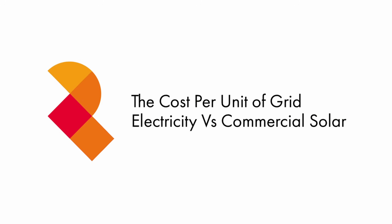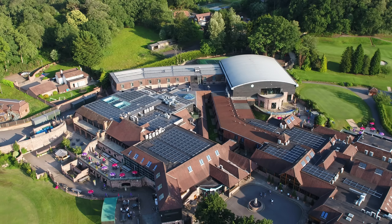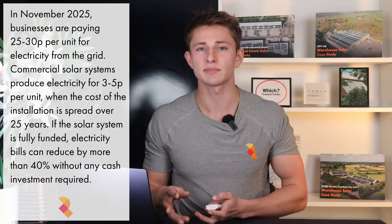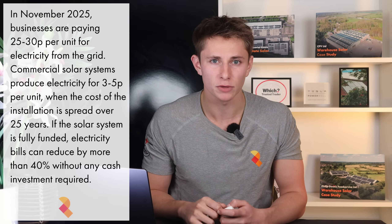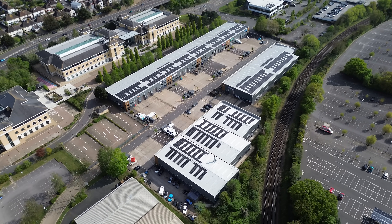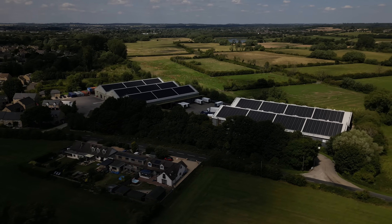Let's start with a simple comparison. Right now, most UK businesses are paying between 25 and 30 pence per unit for electricity from the grid. But a well-designed commercial solar system, when you spread its cost across 25 years of operation, generates electricity for the equivalent of just 3 to 5 pence per unit. That means solar power is now up to 10 times cheaper than buying electricity from the grid. And because there are no fuel costs, no exposure to global markets and no contract renewals, that price will stay fixed. Every unit your business generates on site is one it doesn't have to buy from the grid at full price. And for most commercial buildings — offices, warehouse and manufacturing sites — energy use is highest during the day, exactly when solar is generating.